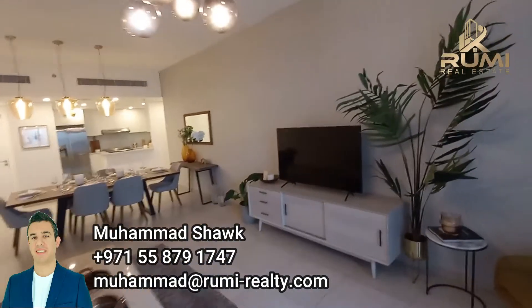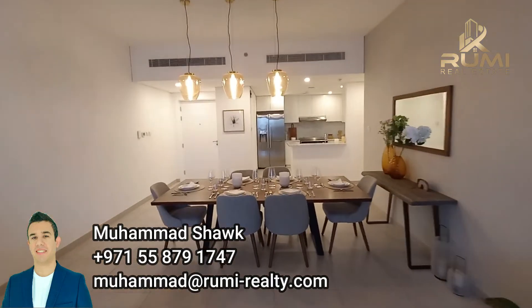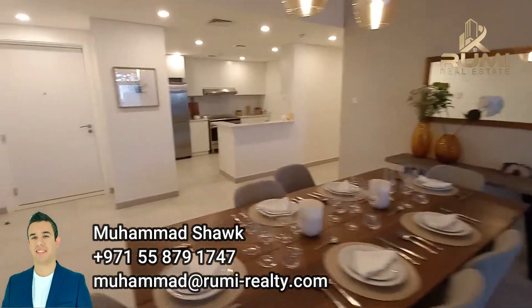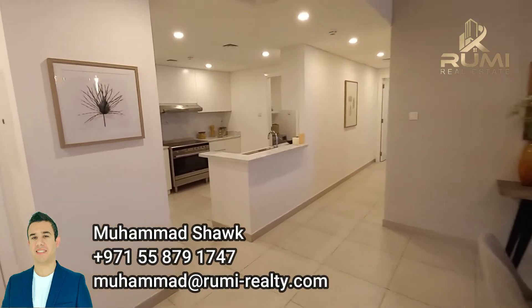Here we are speaking about Dubai Holding — or Dubai Properties as most of you know it. When we speak about Dubai Properties in such a premium location, we speak about, of course, the level of details and the quality.